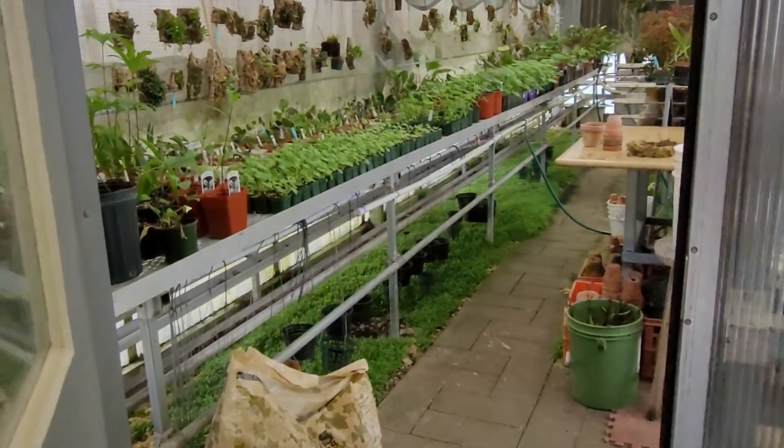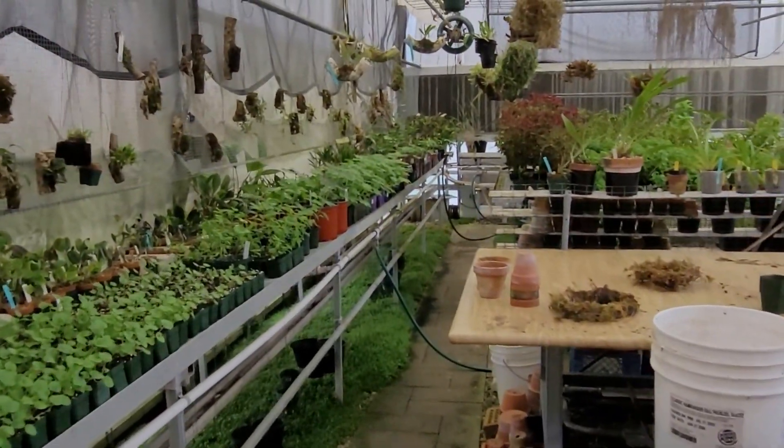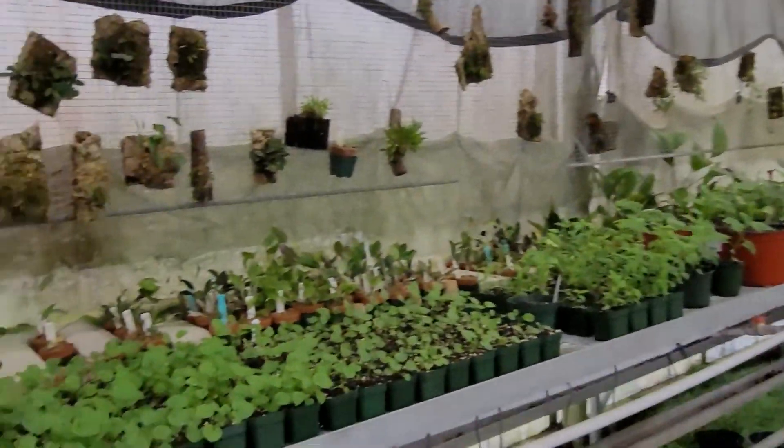This is something I've been looking forward to, going into the — oh my goodness — greenhouse. Look at all this. It's nice and warm in here too.